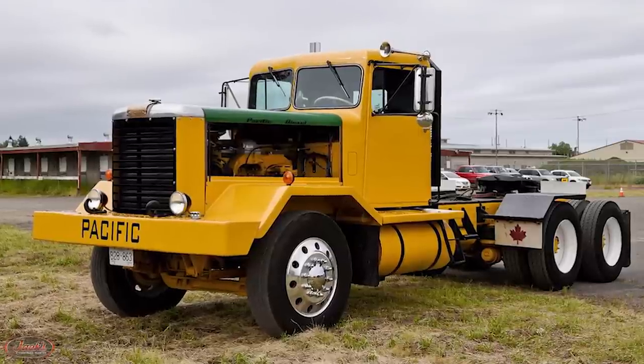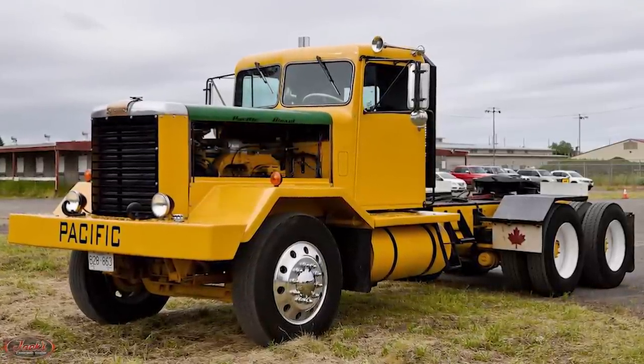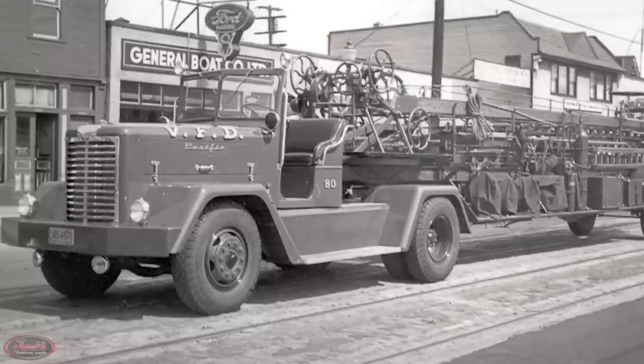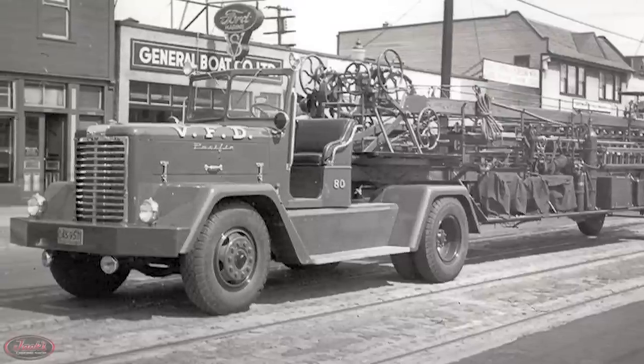One year later, in 1948, the company expanded into a larger facility where they would also begin building a brand new fire truck. In 1953, Pacific expanded yet again, this time including an all-new sheet metal department.